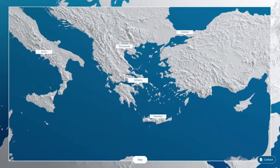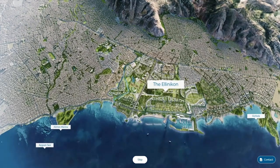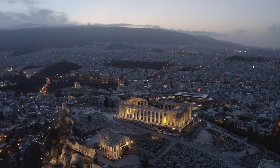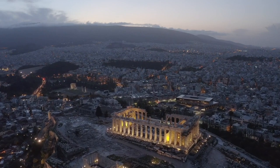Another challenge has been the need to protect the cultural heritage of the area. The Elinikon project is located in an area with a rich history and cultural heritage, and the project team has been working closely with archaeology experts to ensure that any important historical sites or artifacts are protected and preserved.